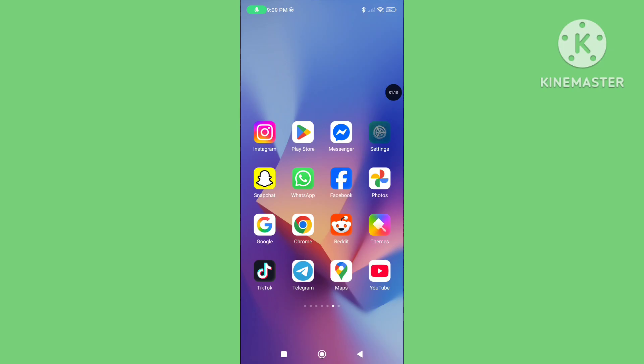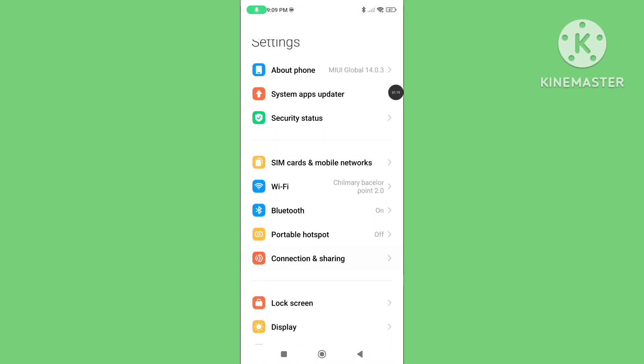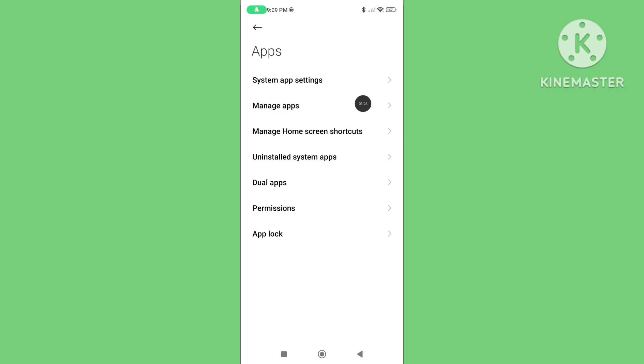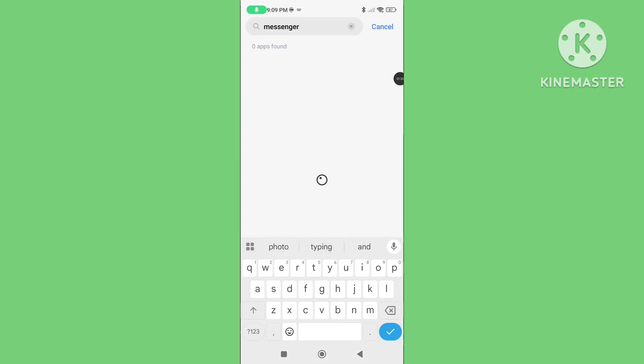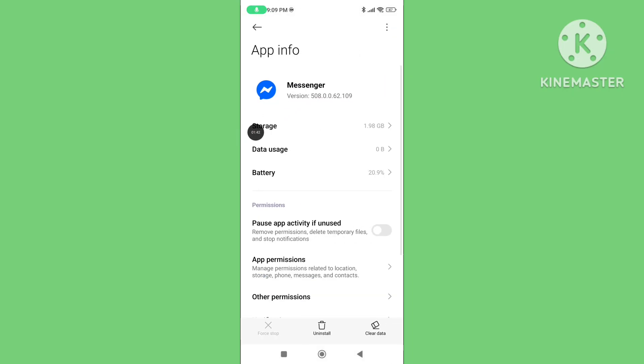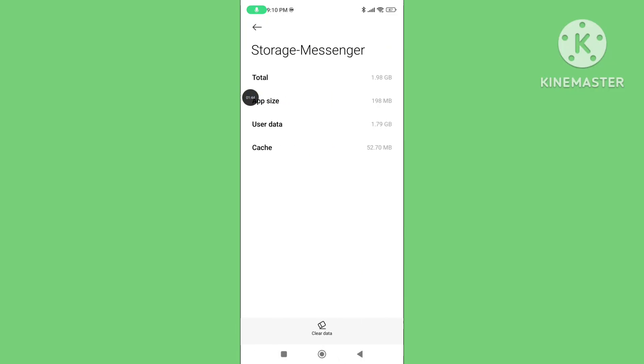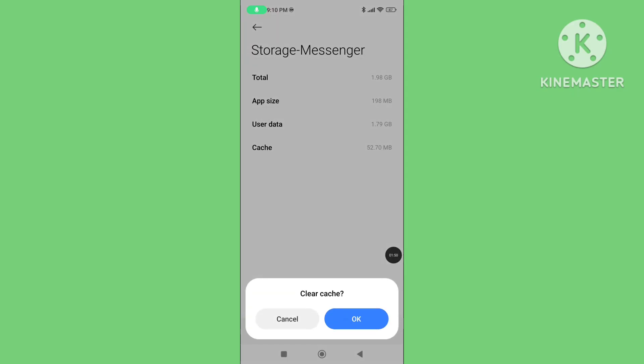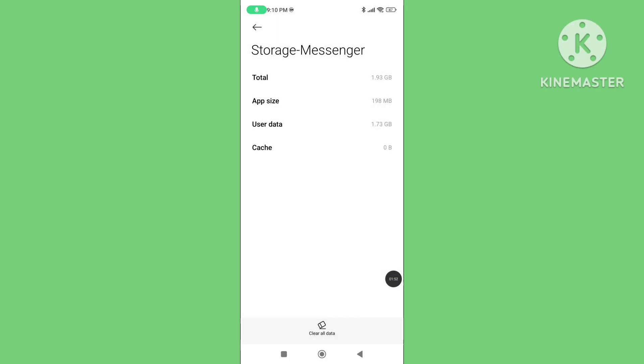Step two: again open your phone settings, scroll down, and tap on Apps. Tap on Manage Apps and search for the Messenger application. Tap on Messenger, then tap on Storage, tap on Clear Data, and click on Clear Cache. Clearing the cache data helps to fix the Messenger reported technical problem or issues.